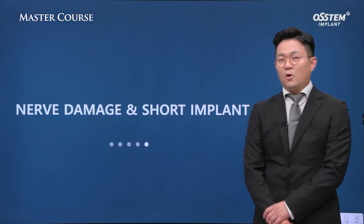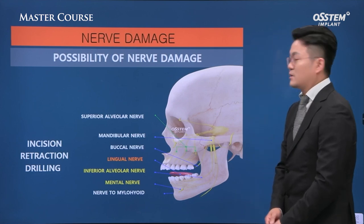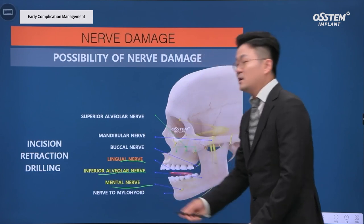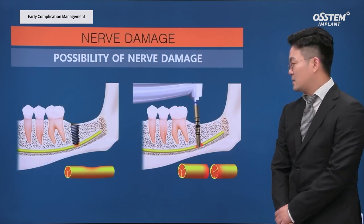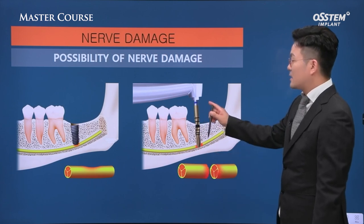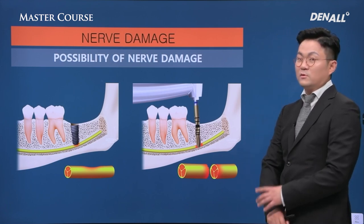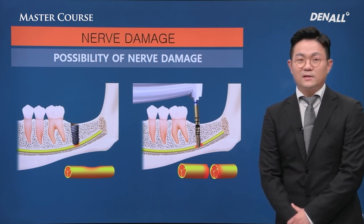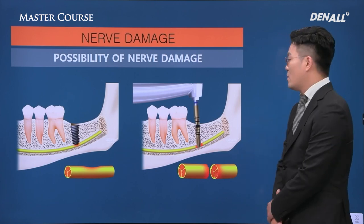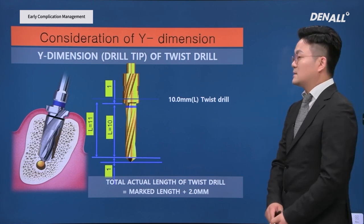Next: nerve damage. After surgery, nerves are damaged often. We are always worried about the lingual nerve, inferior alveolar nerve, and mental nerve — especially at numbers 6 and 7 area in the mandible. During drilling, the nerve canal can be damaged, causing neuropraxia and ultimately neurotmesis. How to respond can differ case to case, but rather than that, we need to focus on how to avoid nerve damage.